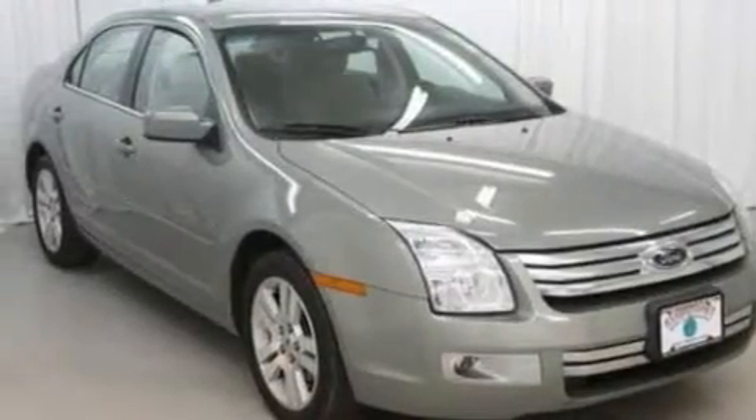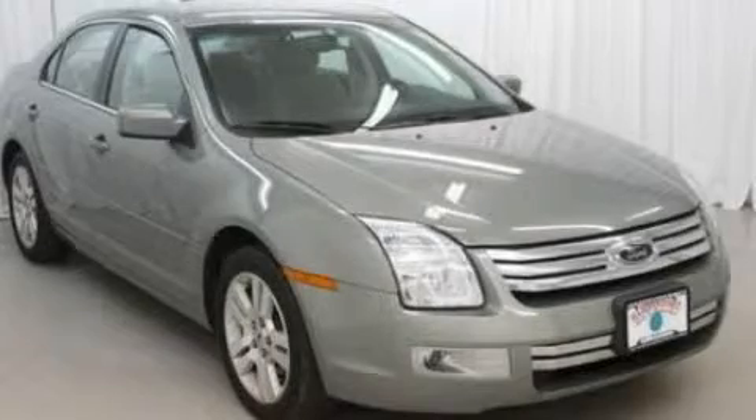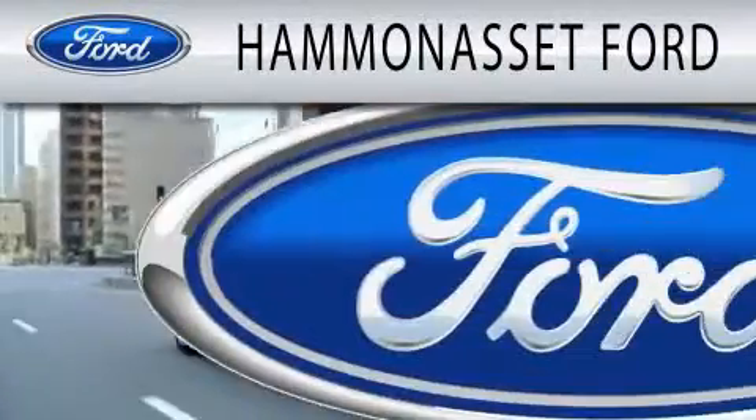This automobile won't last long at this price. Call and arrange a test drive now. Hammond Asset Ford is dedicated to doing everything possible to ensure that the experience you have selecting your next vehicle is as pleasant as possible.